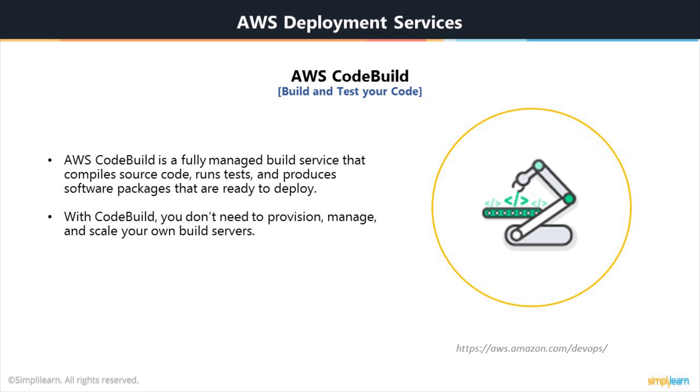Next is AWS CodeBuild. AWS CodeBuild eliminates the need to provision, manage, and scale your own build servers. It provides prepackaged build environments for the most popular programming languages and build tools such as Apache Maven, Gradle, and more. You can also customize build environments in CodeBuild to use your own build tools. CodeBuild scales automatically to meet peak build requests. Key benefits: it is a fully managed service, eliminating the need to set up, patch, update, and manage your own build servers. It is on-demand, so you pay only for the number of build minutes you consume. And it is out of the box — pre-configured build environments for the most popular programming languages, so you just point to your build scripts to start your first build.